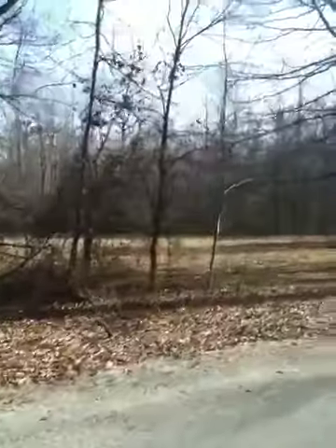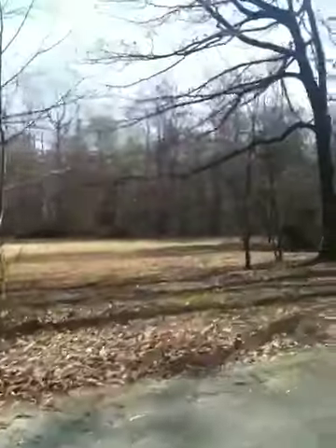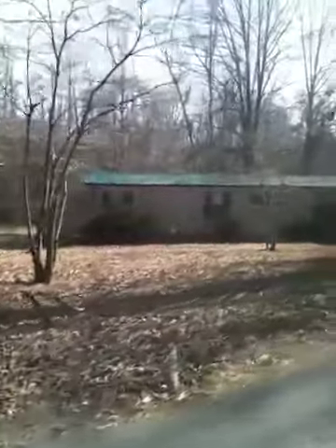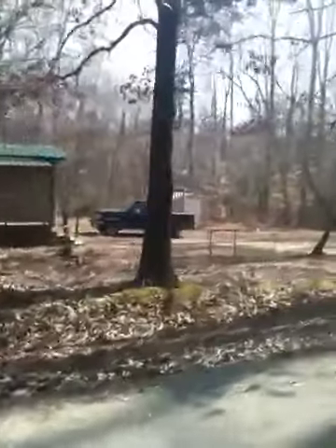The road frontage has quite a bit. It does have a mobile home, as is — will be sold as is. It does have a septic well.